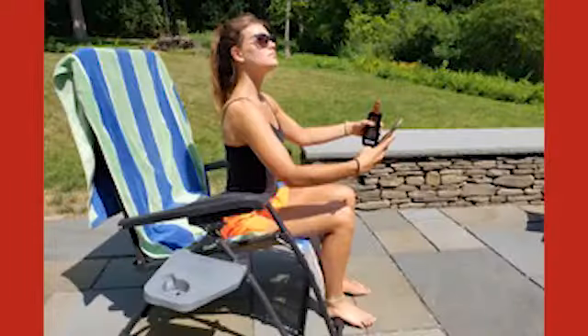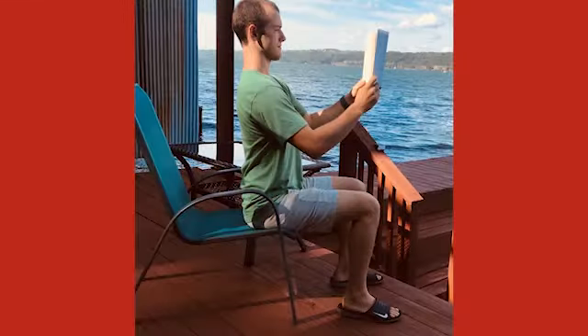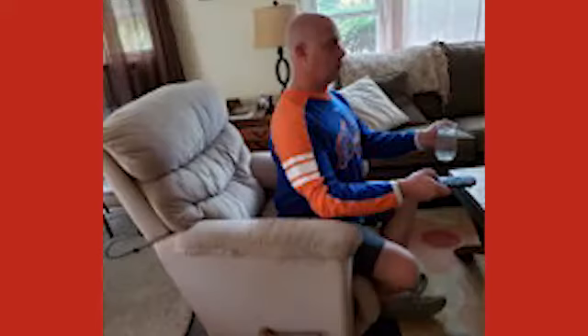Sitting is one of the simplest and most natural things we do as humans. One of the main goals of this presentation is to get back to the basics of sitting at work. Consider: if you were sitting on the back patio getting some sun, sitting by the lake reading a good book, or sitting in your recliner watching your favorite sports team on television,